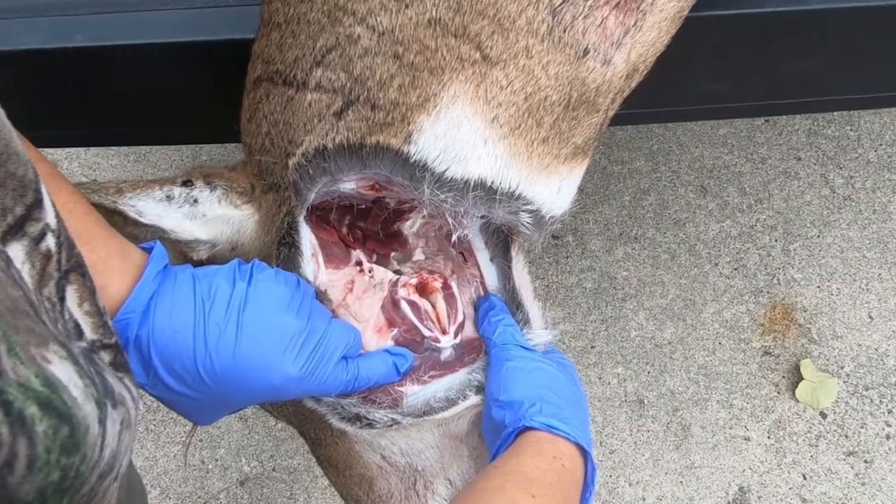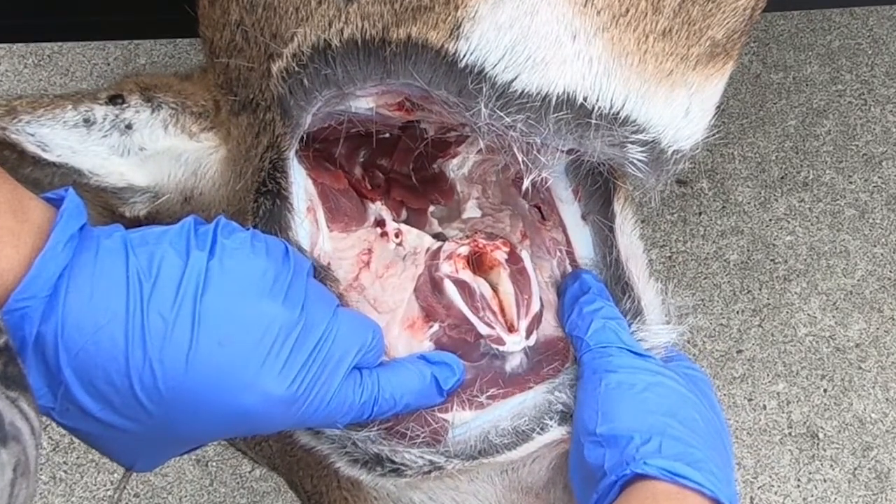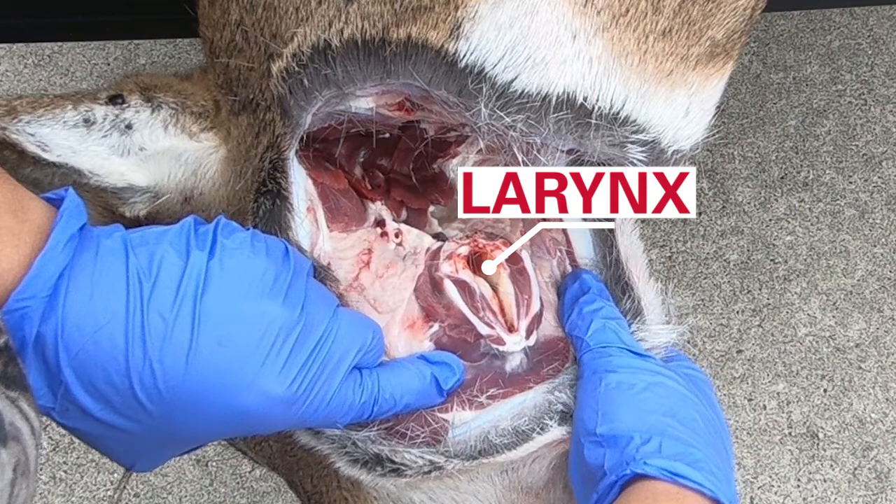The plane of the cut should be aligned just behind the jaw and ears. Now that the neck is open, we want to find a few landmarks to help know that we're in the right place. First, locate the larynx. This cartilaginous structure in the back of the throat is where the windpipe and esophagus start. The lymph nodes are in the same general area as the larynx.